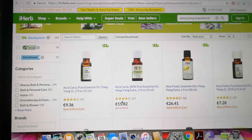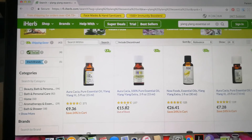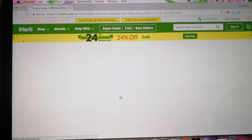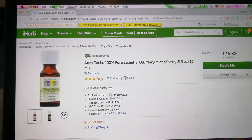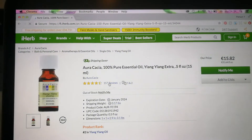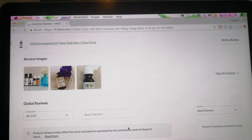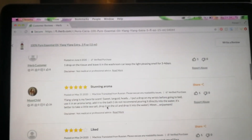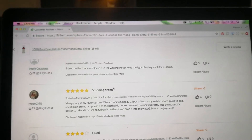Reviews and star ratings are really important. Here on iHerb you can read exactly what people are saying, which is very helpful. You can also see images of products and what people have ordered. This particular one is out of stock unfortunately, so let's get into the essential oil benefits of ylang ylang.